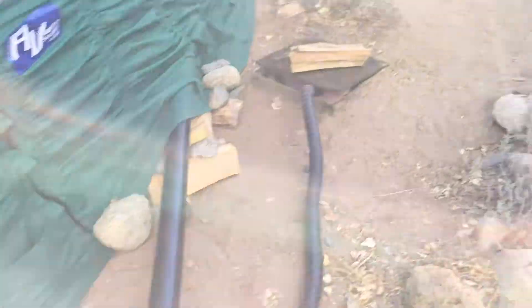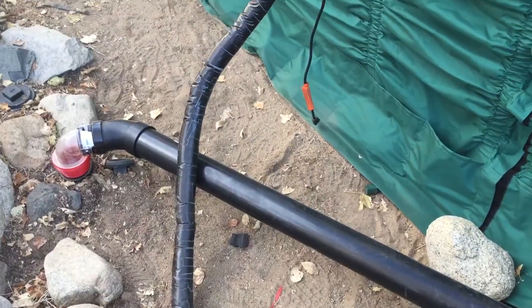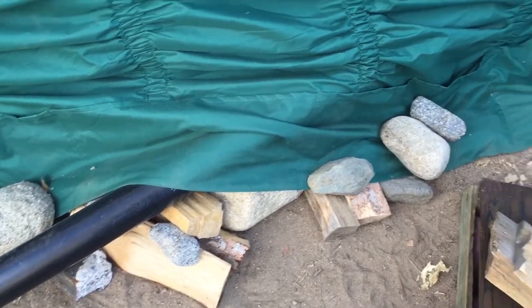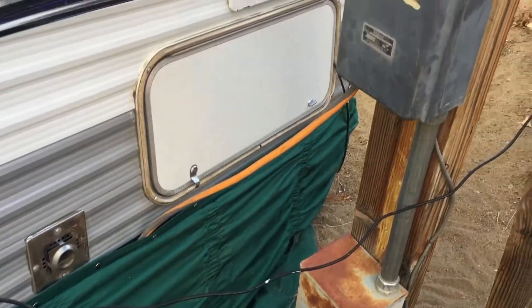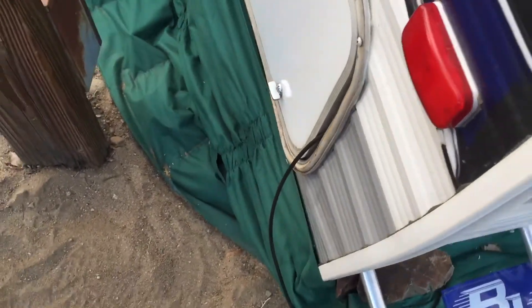Coming around to this side, you can see where our water is coming in. We have that hose wrapped in heat tape, sewers coming out as a hard line, and I tried to seal that hole up as best as I could. Electrical is coming in over there. The way we kept this wind skirt down is by putting rocks in these pouches — you can kind of see the outline of one here. This is also where our internet comes in.